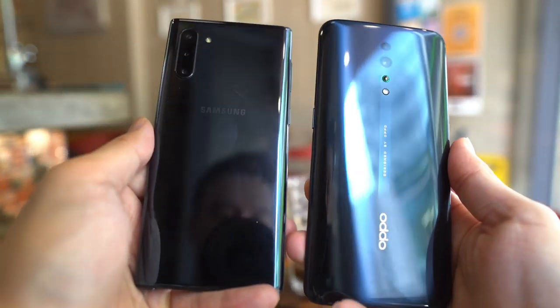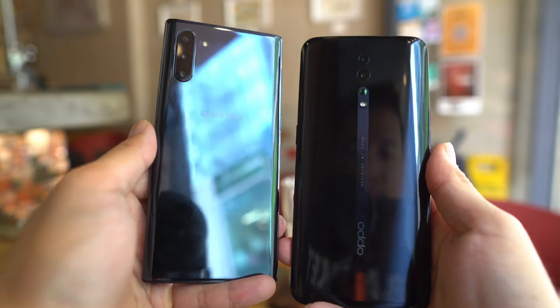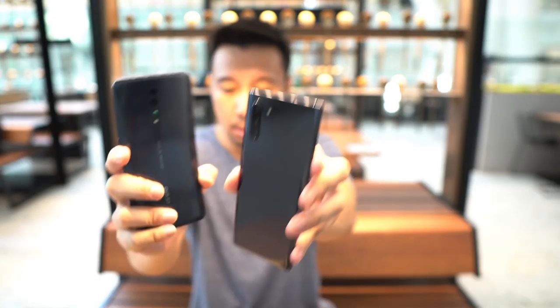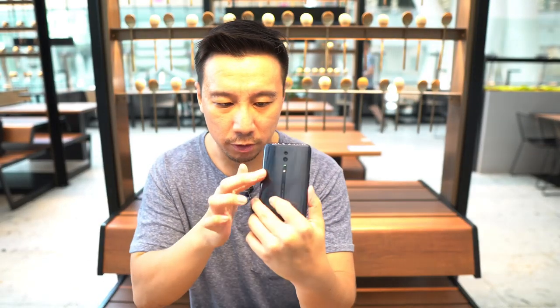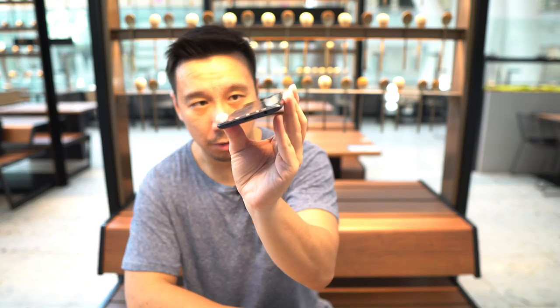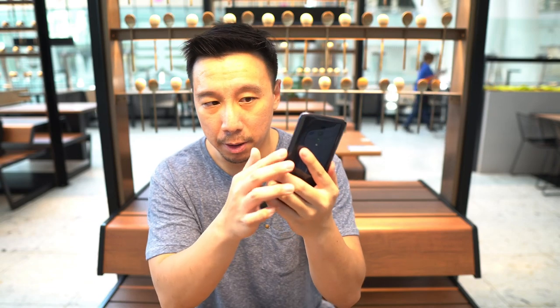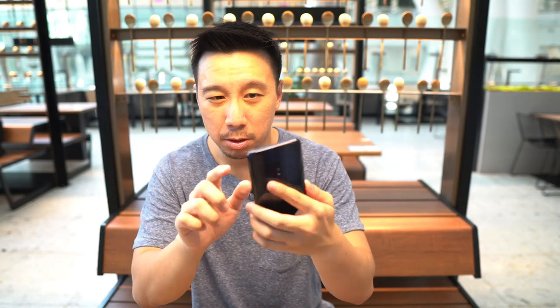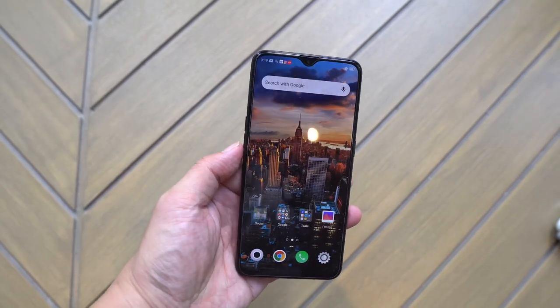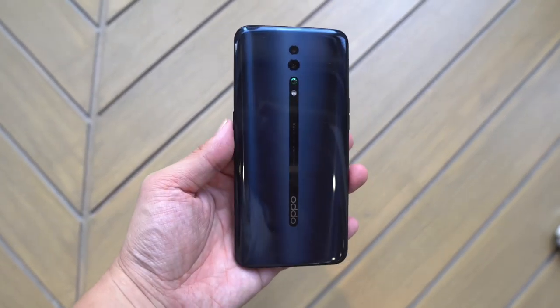The Oppo Reno Z is a little bit larger than the Samsung Galaxy Note 10 for size comparison, but there are curvatures on the back of the phone so it fits in the hand pretty nicely. The display is also completely flat, which some people love. Overall hardware is pretty solid — the power button and volume markers are all pretty sturdy, they don't wobble. And there are stereo speakers too, which is pretty good for a $300 to $350 phone.